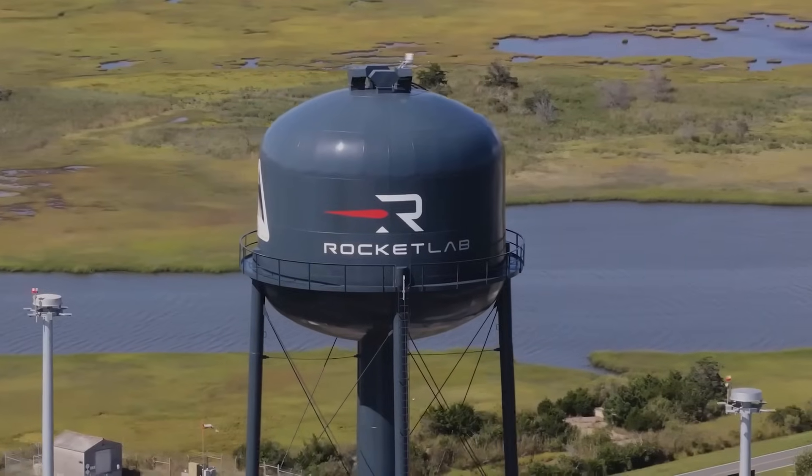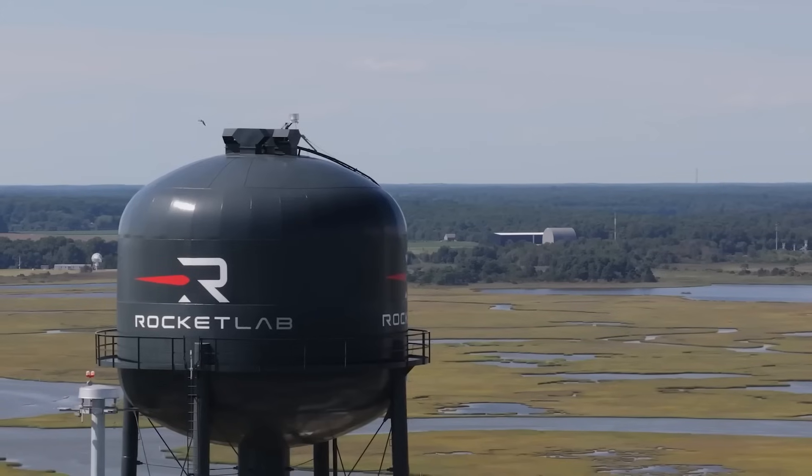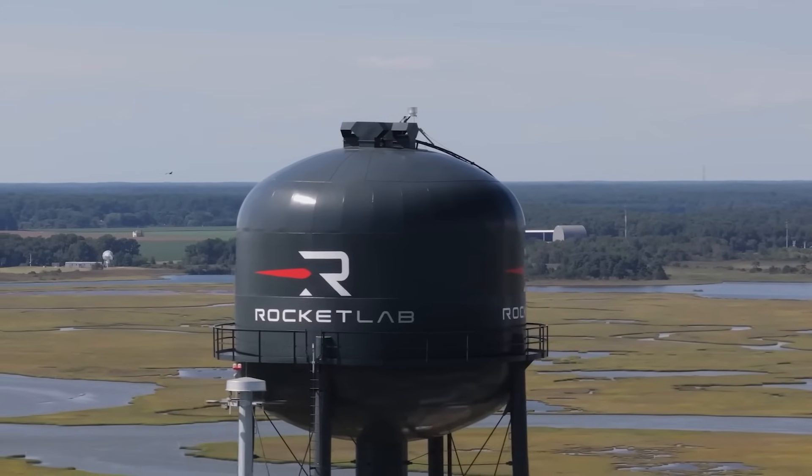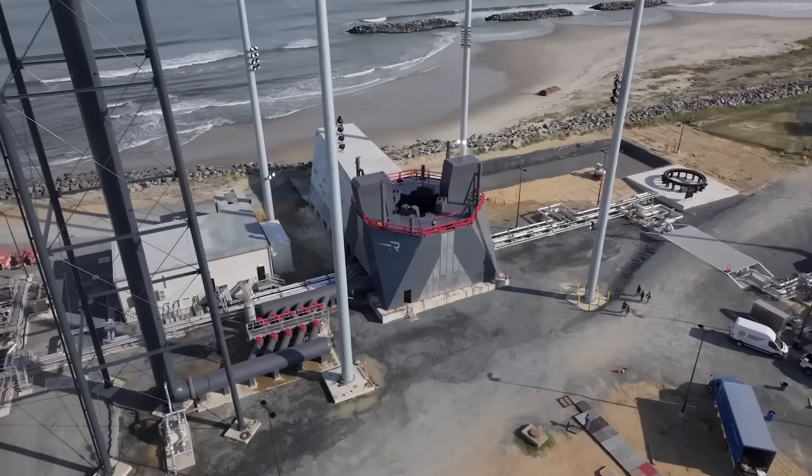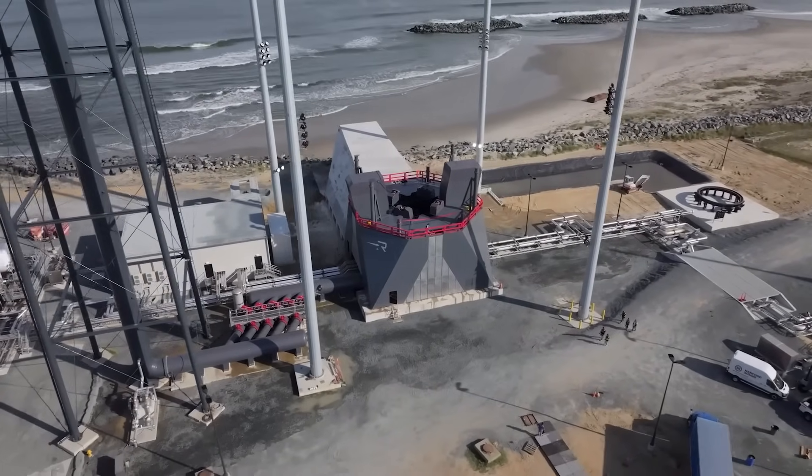Lastly, there's the massive 200,000-plus gallon capacity water supply tower standing at over 200 feet, or around 61 meters tall. With everything combined, this infrastructure is now ready for Neutron flight hardware to make its way to the pad and launch.